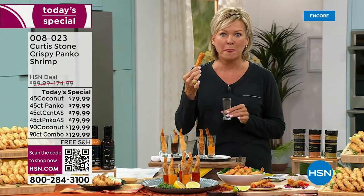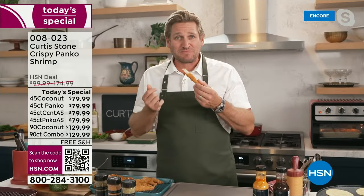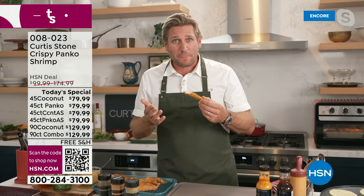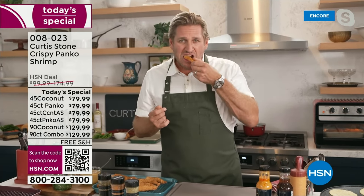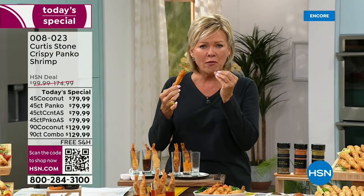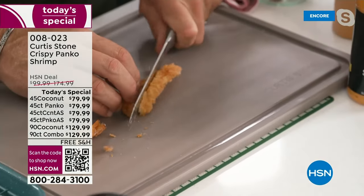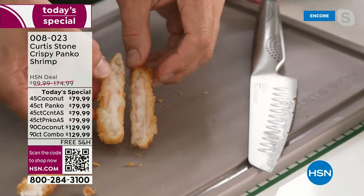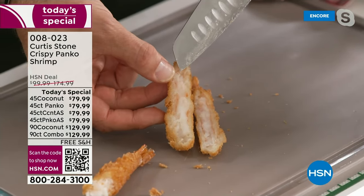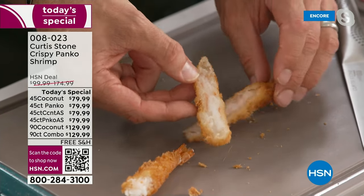It's way better than I thought it was going to be — is this your first time trying them? The breading is perfectly balanced. It's white shrimp, so sweet. Have a look at that perfect white shrimp — you see that little bit of pink around the outside. Extremely crunchy in panko.